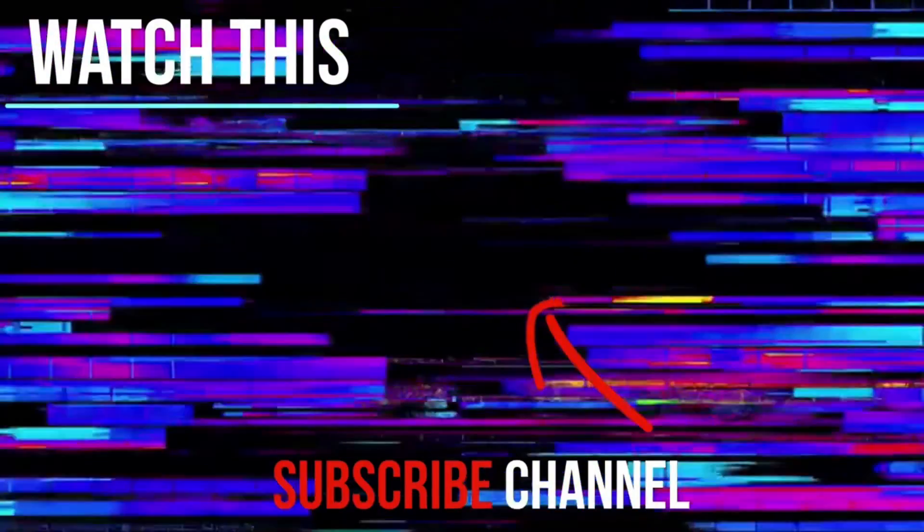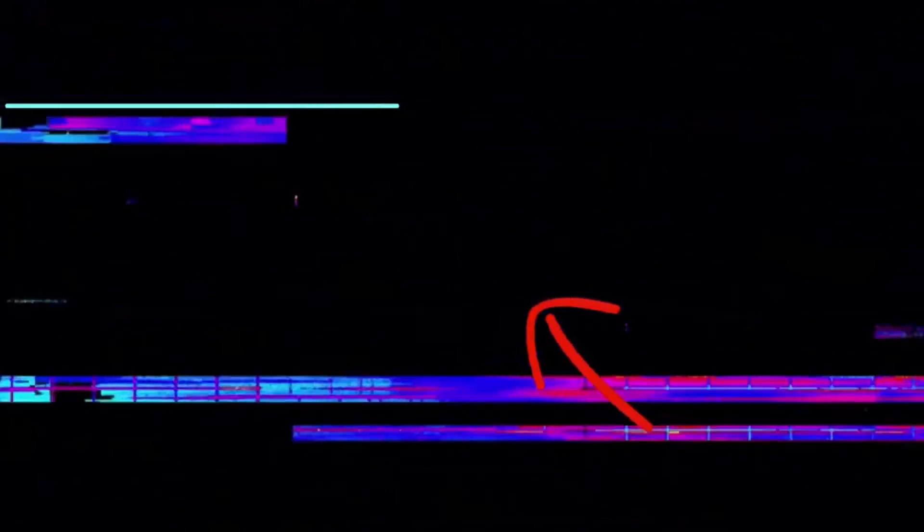That's it for this tutorial. If you found it helpful, please like and subscribe to our channel. Thanks, and goodbye.